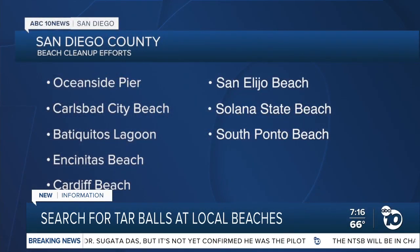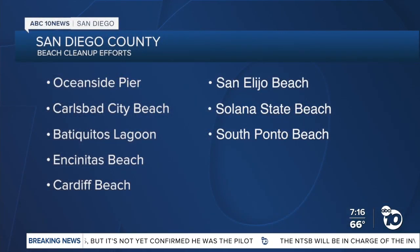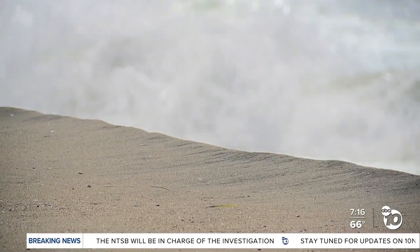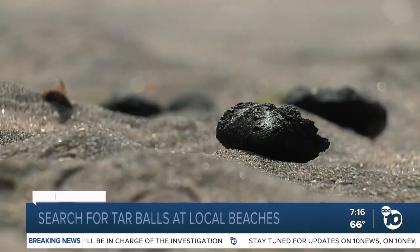Here locally, teams are focusing on these eight beaches in the north county, including Carlsbad City Beach, where we saw high surf Monday. We're told that this could disrupt things and cause more tar balls to wash ashore. It can definitely change the environment.